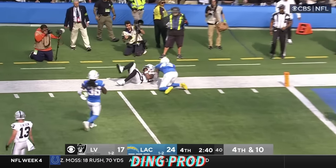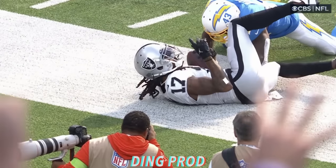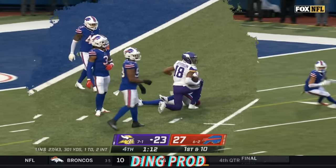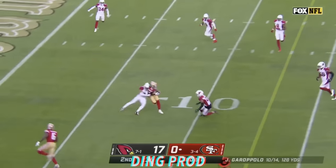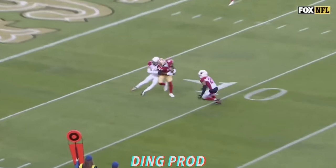And caught! Adams at the four! Cousins steps up — Jefferson inside the five! First and goal, Minnesota! Garoppolo throws — it's Iyuk with the catch, he hangs on through the hit, and a first down. Byron Murphy.